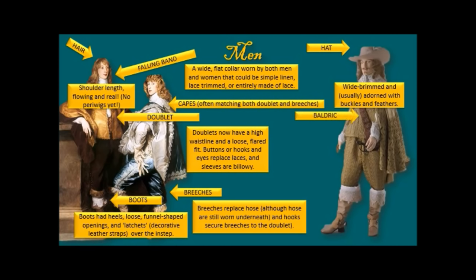Around his waist there's a baldrick. A baldrick was a thick leather belt — though you could have a tapestry baldrick — and later in the 1600s baldricks would be made of silk or satin, more like a sash. It was worn across the body and a sword was attached to it.